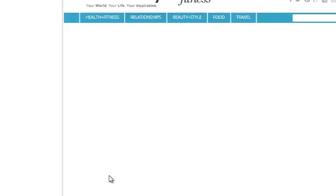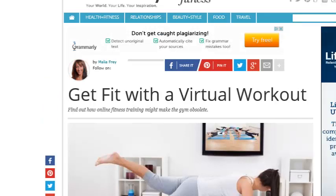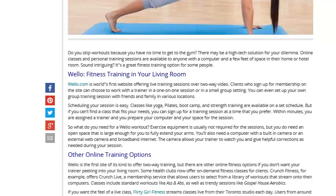Now let's get down to stuff that makes sense. If you're busy and want to do something at home quick when you have time, you need a virtual workout. This is worldlifestyle.com backslash fitness backslash get-fit virtual workout. A lot of people skip workouts because they don't have time to go to the gym. Welllifestyle.com is the world's first website offering live training sessions over a two-way video. Clients who sign up can choose to work with a trainer in a one-on-one session or a small group setting. You can even set up your own group training session with friends and family in various locations.